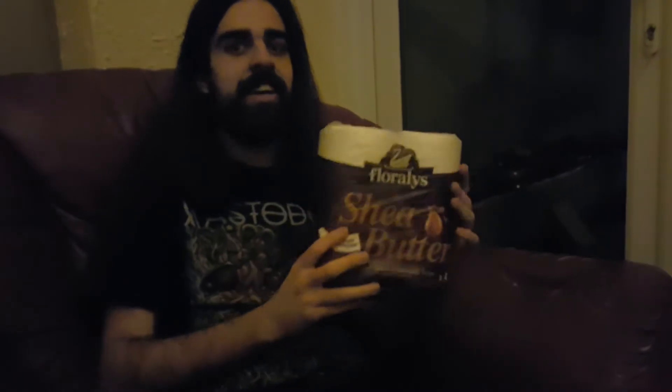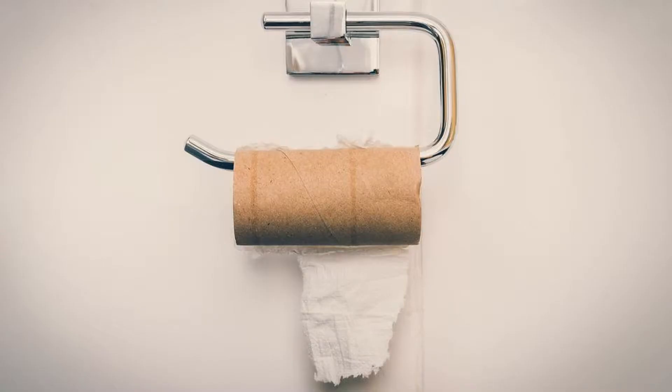Hey guys, it's ChrisReviews here with another great product from Floralace, or whatever you pronounce it. It is Shea Butter Toilet Paper 4-Pack. Now, I don't usually do this, but today I'm reviewing this due to a request from a fan.